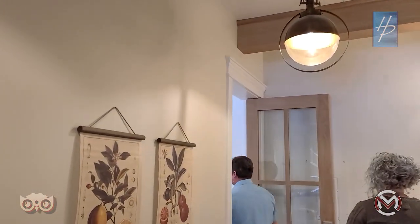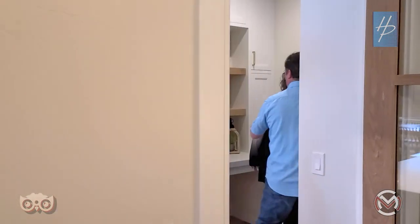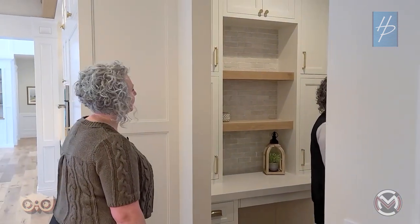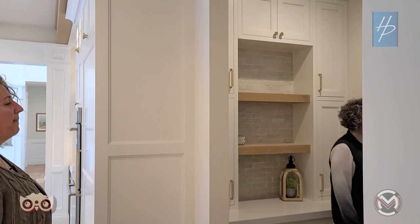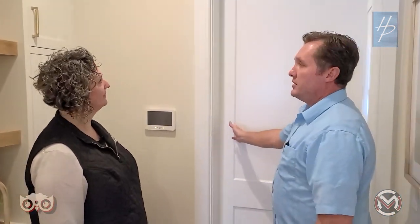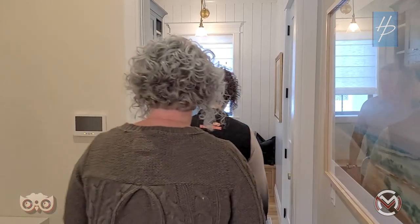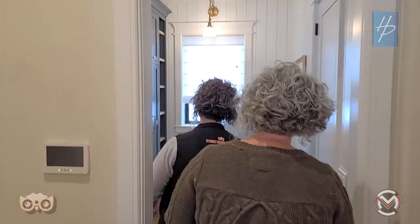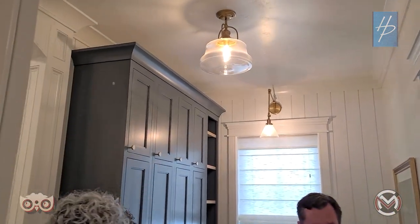There's a little desk off the kitchen — a small organizer area where you can throw keys, keep cookbooks, have a work area, or let kids do homework right there while staying visible. It opens right up into the mudroom that comes off the garage, complete with beautiful lockers with brass hardware.